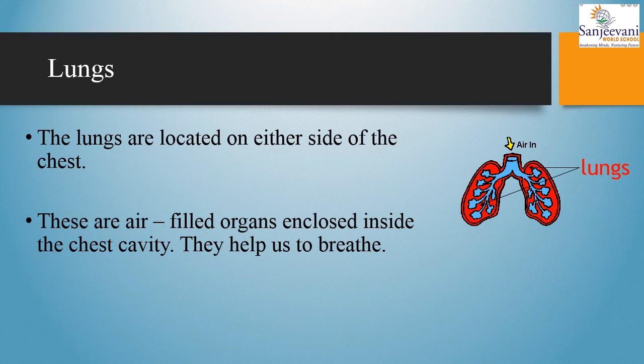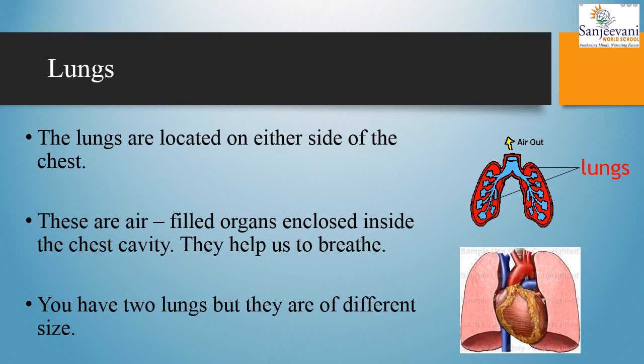Lungs. The lungs are located on either side of the chest. These are air-filled organs enclosed inside the chest cavity. They help us to breathe. You have two lungs but they are of different size.